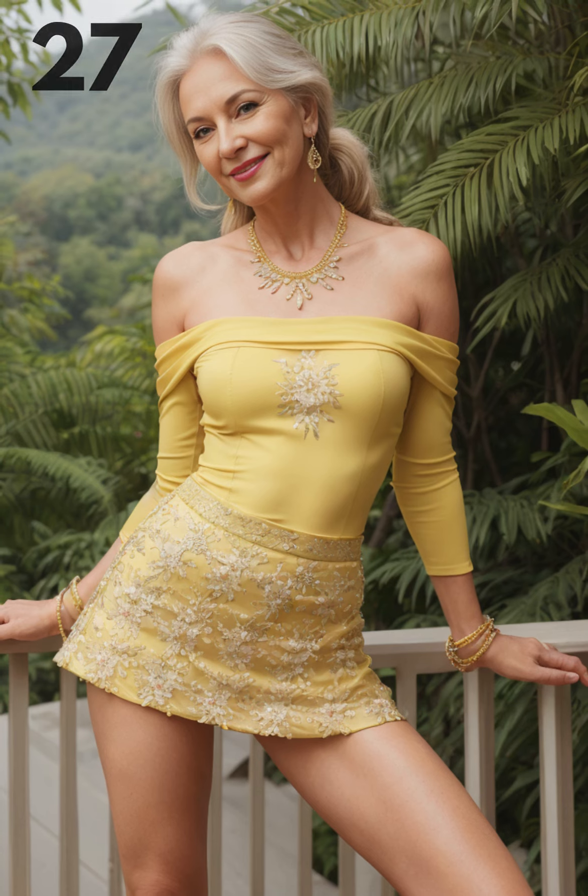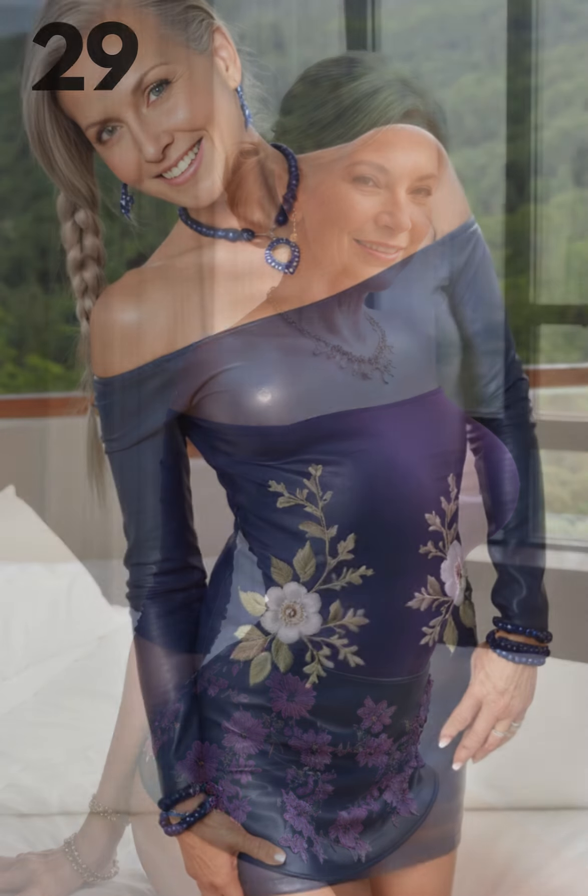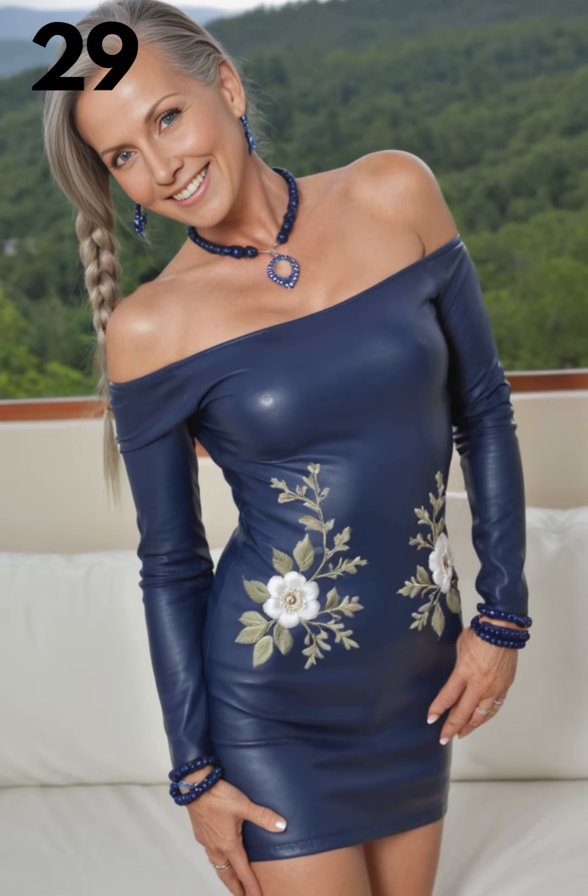The off-the-shoulder mesh bodysuit with a leather skirt is best reserved for occasions that call for a touch of glamour and edginess. It's an ideal choice for warm summer evenings or indoor events during cooler months.